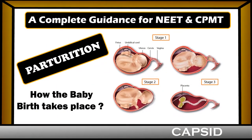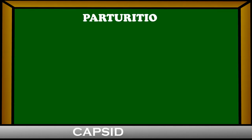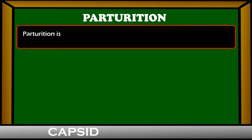Hello friends, today we will talk about parturition, the process of baby birth. Let's know how the baby birth takes place and about the hormones that control the birth process. Let's talk about parturition.